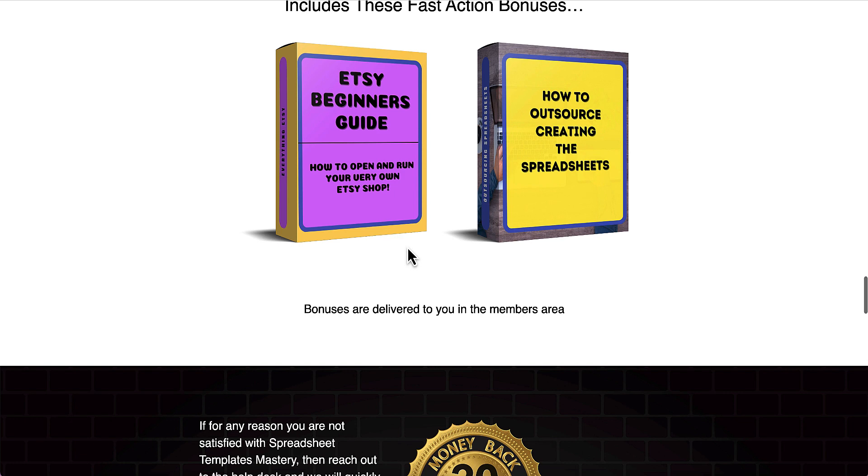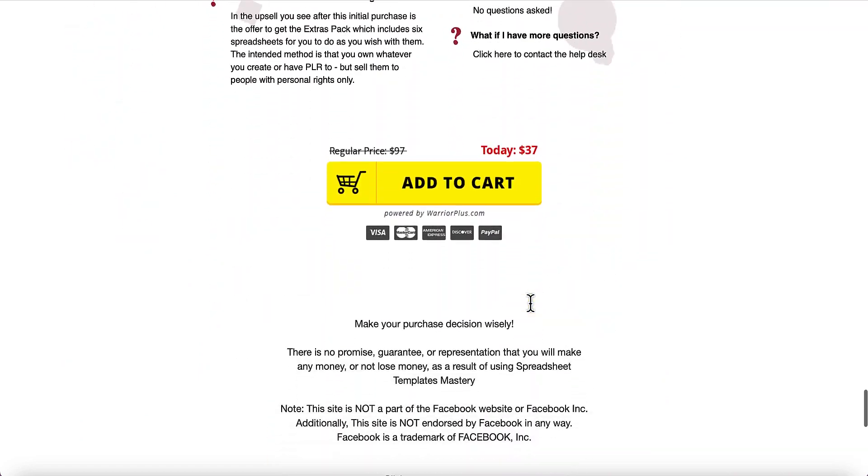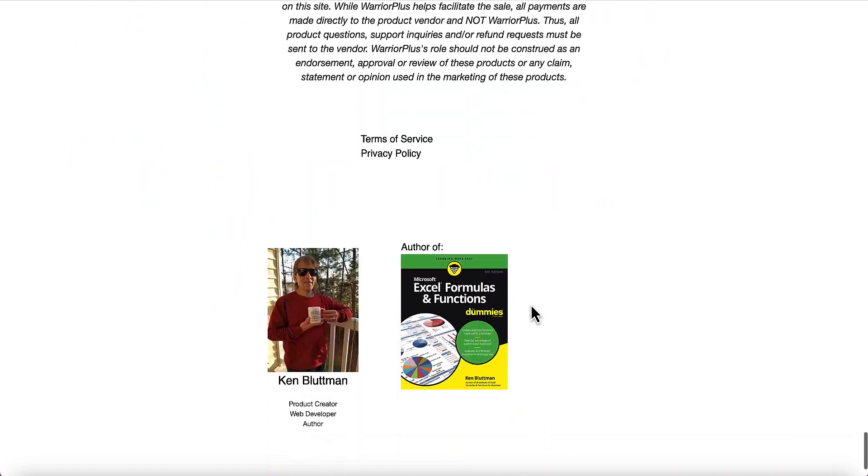There are also two fast action bonuses. The first one is about setting up your Etsy store — how to open up and run it — with videos showing you the different steps and how to outsource creating your spreadsheet. Further down there are some frequently asked questions, including whether there are any upsells.